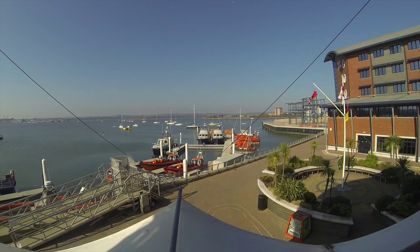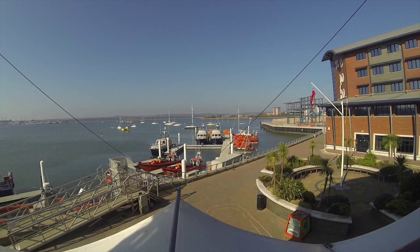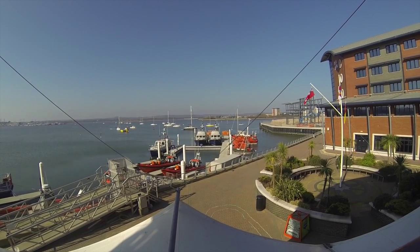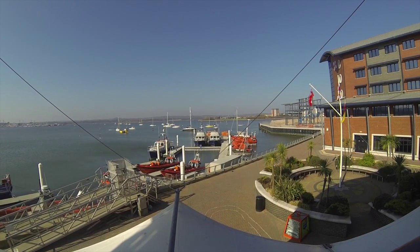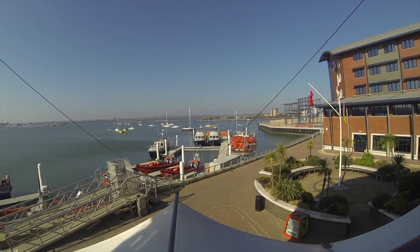So we're now at the RNLI training headquarters, which is in Poole. You can probably see some of the offices to the right and some training boats in the front there. We're going to have a wander around the top of this building and try and show you a little bit more.